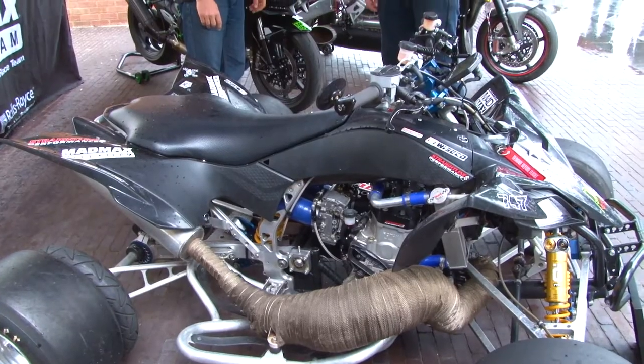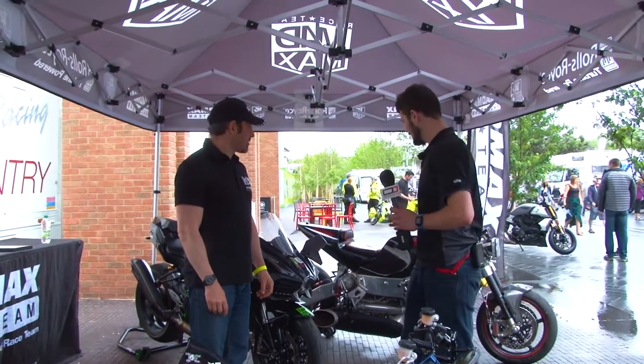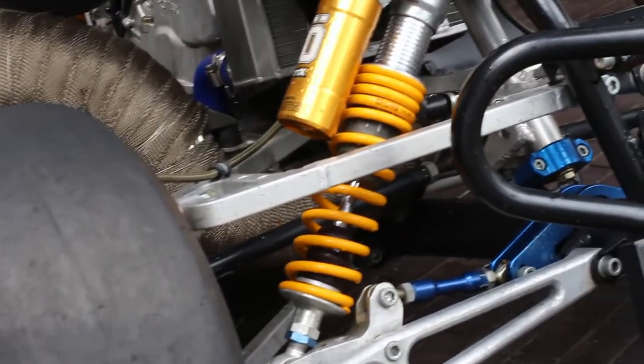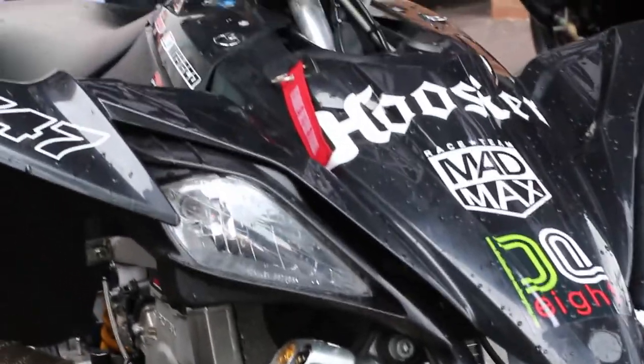We're back at Coventry Motorfest, this time with Zef with three totally unique vehicles. First up is this bespoke Mad Max quad bike. It has held the all-out quad record on the Guernsey Hill Climb, which is part of the British National Hill Climb course.